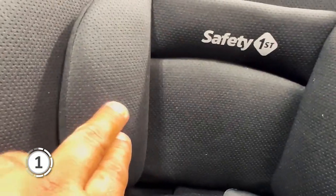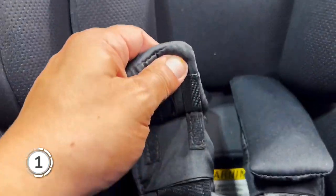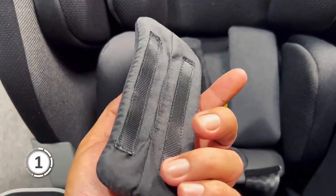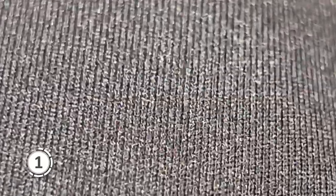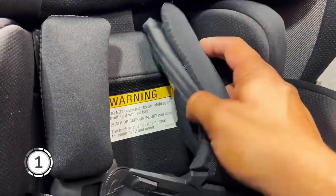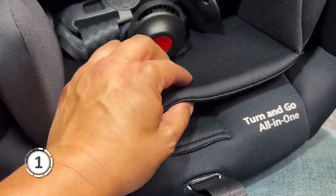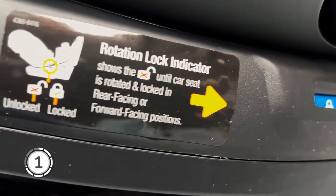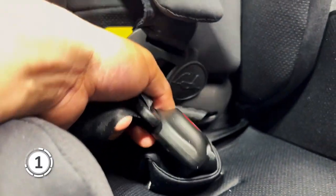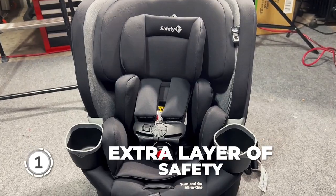The Turn & Go offers a 10-position headrest and harness adjustment for every stage of your child's growth. The 5-position recline feature ensures your little one is comfortable at all times, making it ideal for long road trips or daily commutes. This car seat meets or exceeds all federal safety standards and is compliant with the National Highway Traffic Safety Administration. The attached connection cord ensures that the base and the seat must be used together when installed, providing an extra layer of safety.